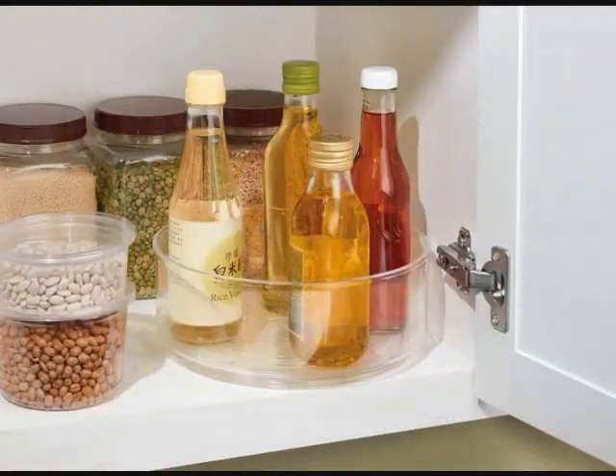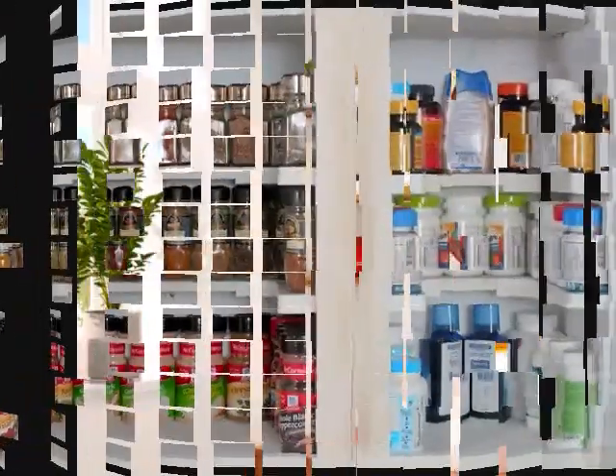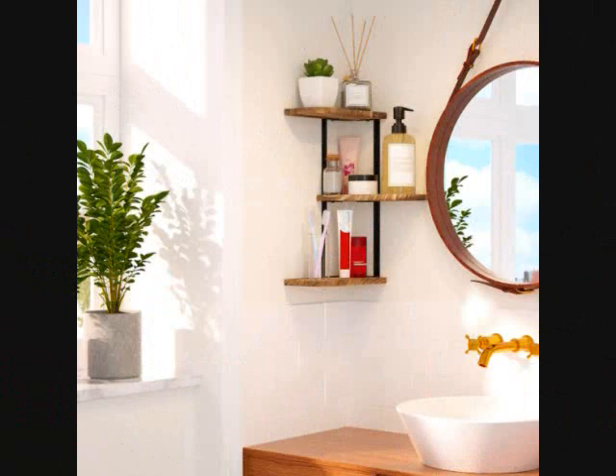21 Products That Will Give Your Small Apartment So Much More Space. 1. A corner shelf to use for decor pieces without having to sacrifice floor space. It's perfect for displaying pictures and knickknacks that won't fit on a nightstand or dresser.